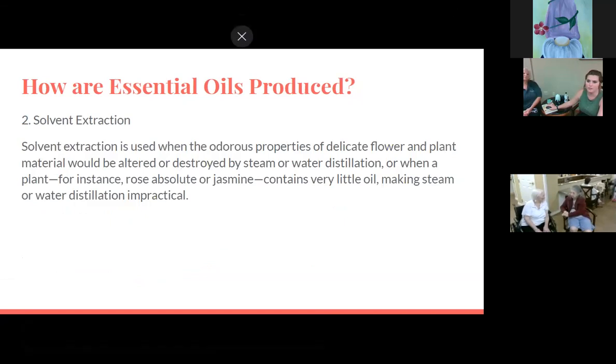Number two is solvent extraction. It's used when the odorous properties of delicate flowers and plants would be altered or destroyed by steam or water distillation, or when a plant — for instance, rose or jasmine — contains very little oil making steam distillation impractical. This process involves introducing a solvent to the actual plant to break it down and draw up the oil, so it's a lot more in-depth.